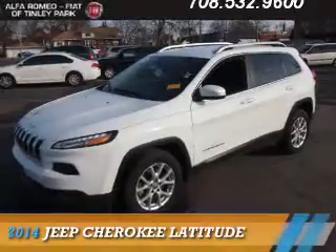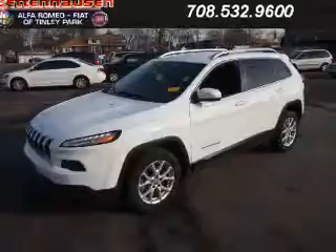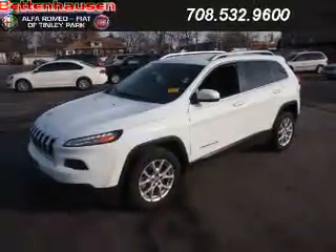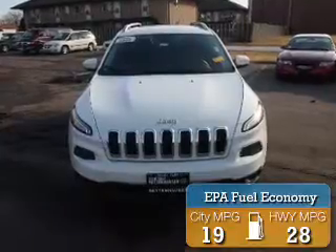Presenting the 2014 Jeep Cherokee. It's powered by front-wheel drive, a six-cylinder engine, and an automatic transmission. Great fuel efficiency saves you money by requiring fewer trips to the gas station.